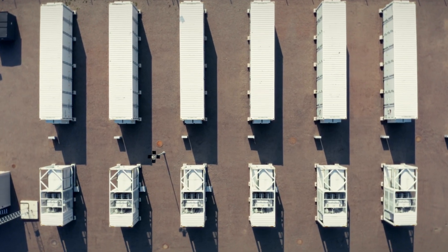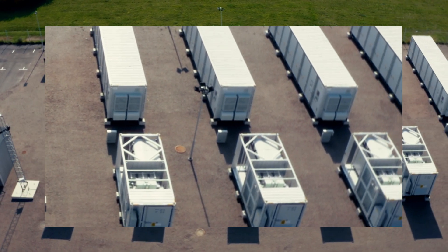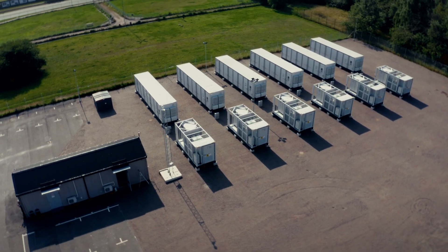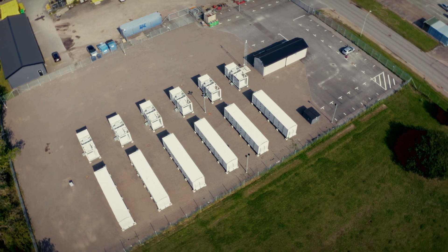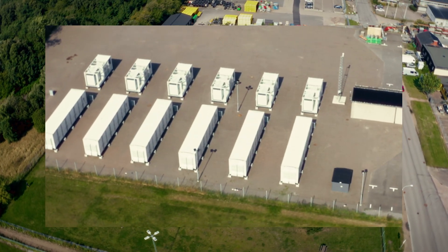Batteries are a central pillar of the energy transition, and large-scale storage facilities like this one from AXPO and Landskrona Energy in southern Sweden play a key role. By storing energy efficiently, they ensure that renewable power is available when it's needed most, making a decisive contribution to the future of clean energy.